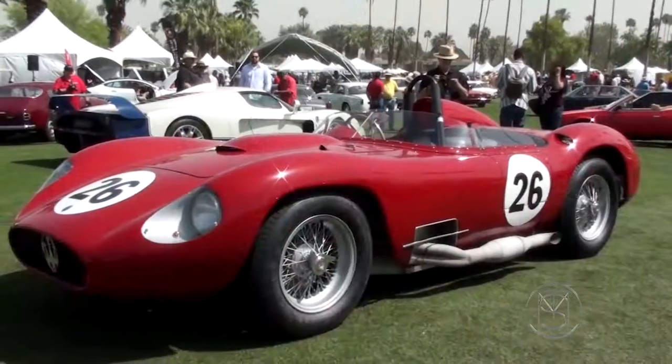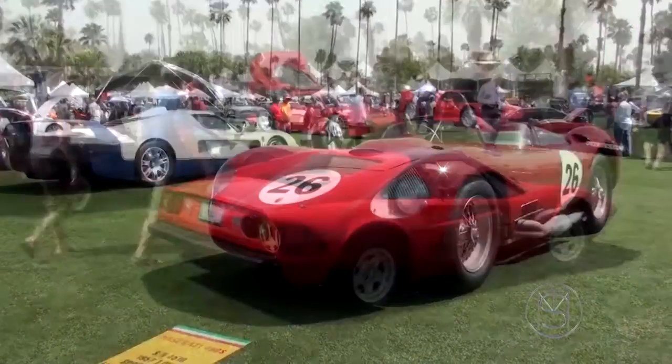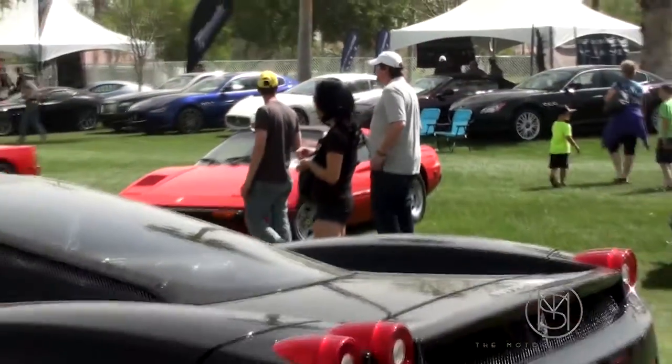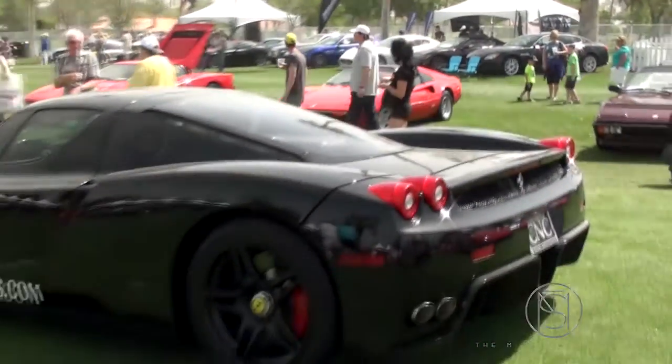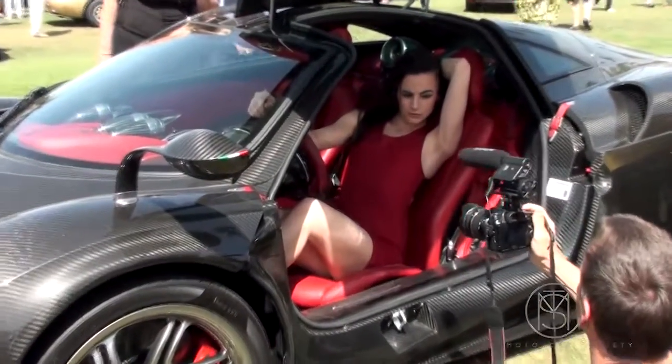We are in Palm Desert, California at the inaugural Desert Concorso. This is the same people that bring you Concorso Italiano, and they picked another spot — beautiful Palm Desert, California. And as you can see, for an inaugural show, there is a great turnout.